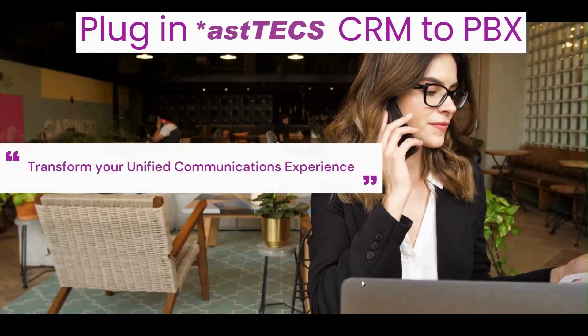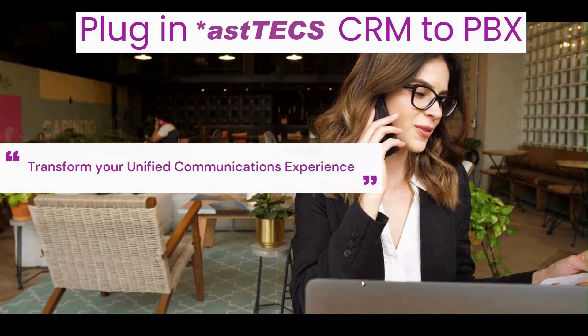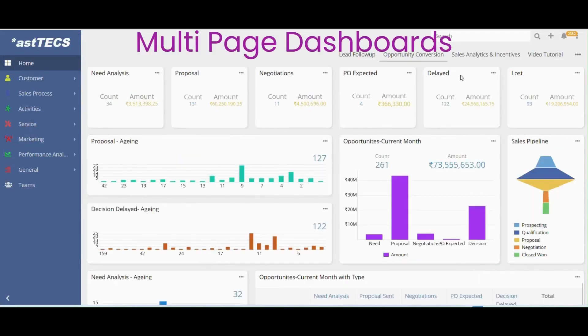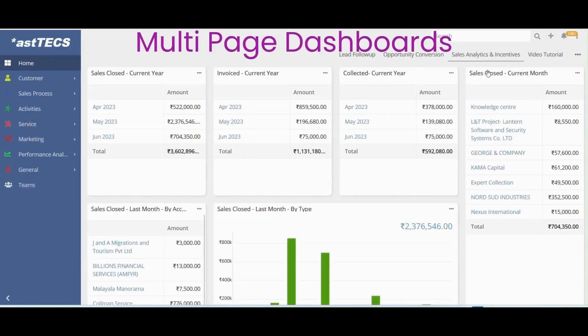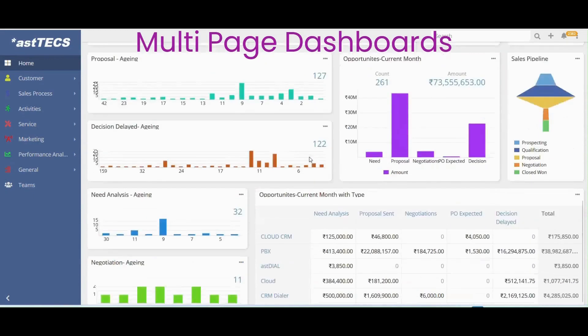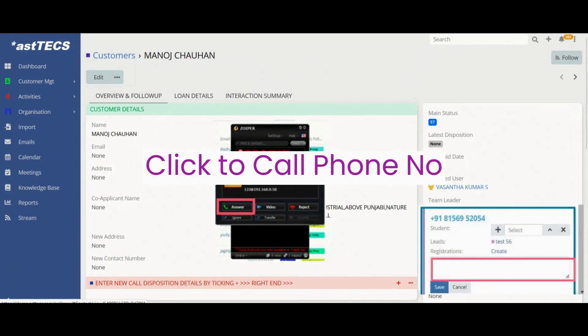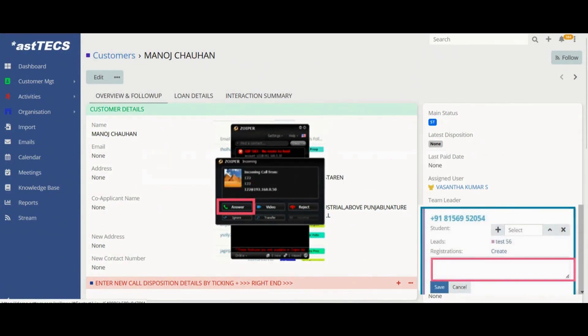Aztex has now launched customized CRM for different industry verticals that gets easily plugged into your Asterisk IP telephony systems. The features include click to call from CRM, call dispositions, and customer page pop-up for incoming calls.